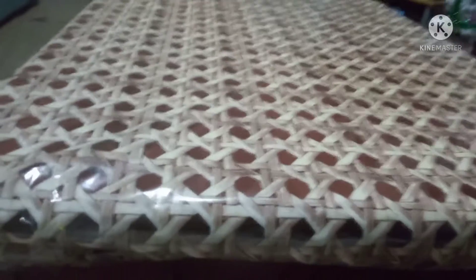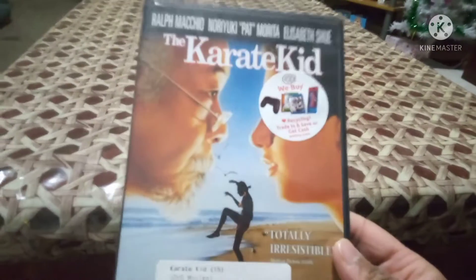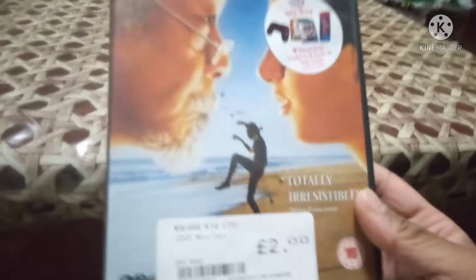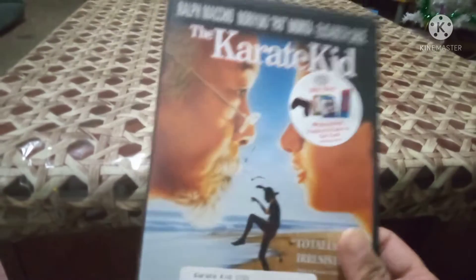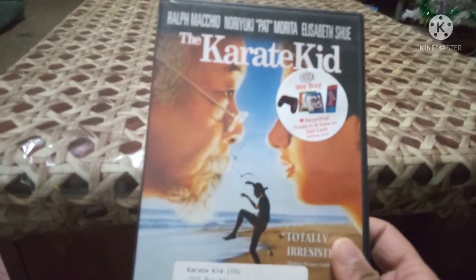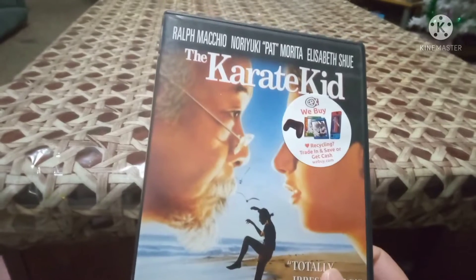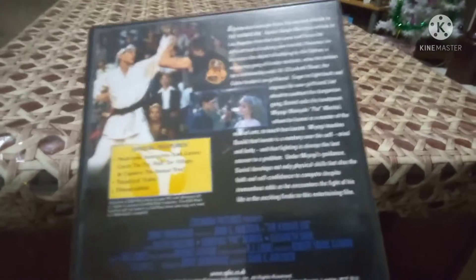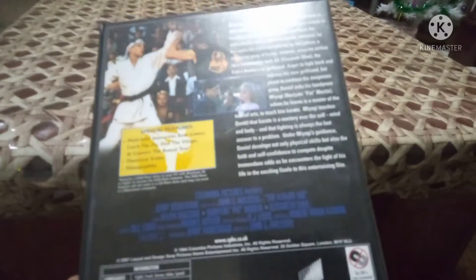The next pickup is my all-time favorite movie from the 80s - I grew up watching this as a child. It's The Karate Kid - the first one. I used to have the box set but sold it. The second and third weren't as good, but the first one is the classic original and the best. I had to pick this up - I like this cover. It has Daniel-san and Pat Morita as Ralph Miyagi, and Elizabeth Shue was in this as well. This is the spine - 15 rating, Sony Pictures. Fantastic film that I've grown up watching.